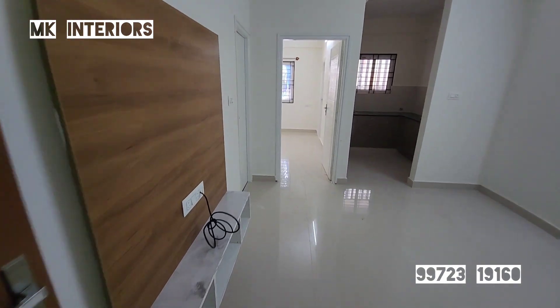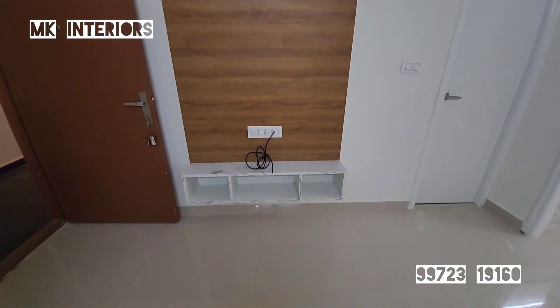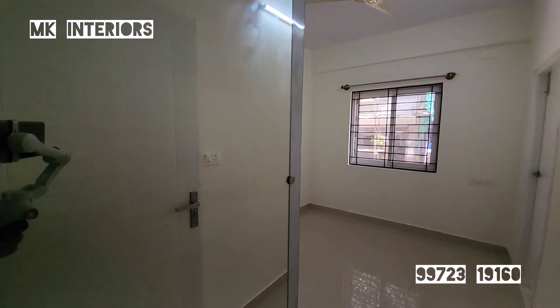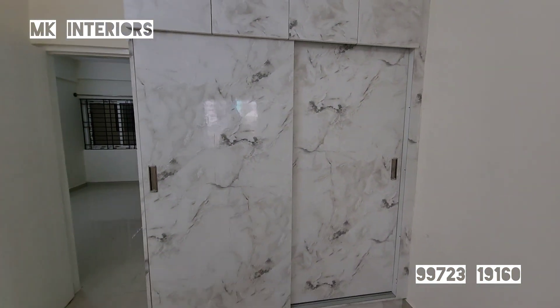We are doing a 4-5 TV unit — a small TV unit. We are doing a sliding door in the bedroom with a marble finish.